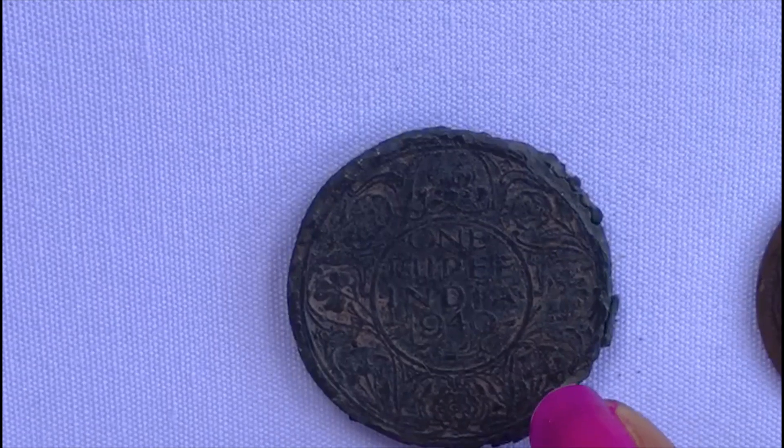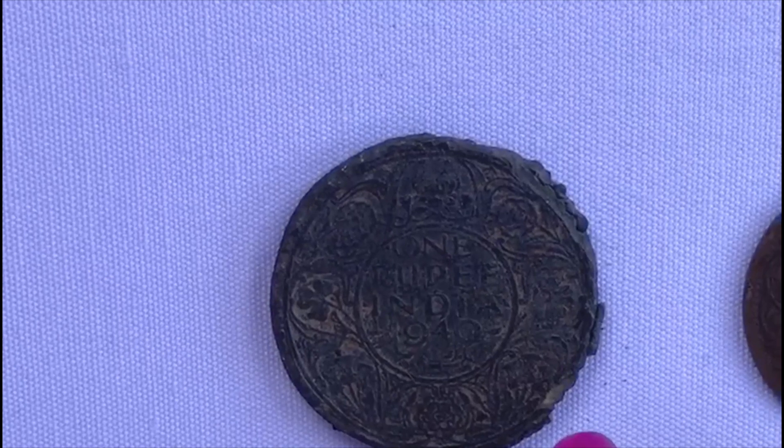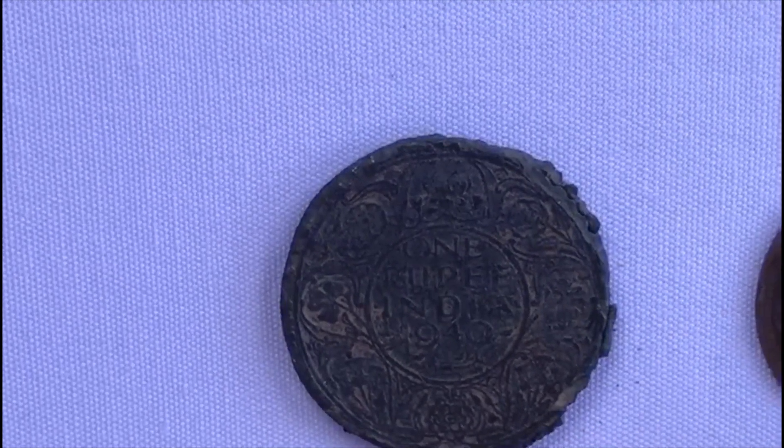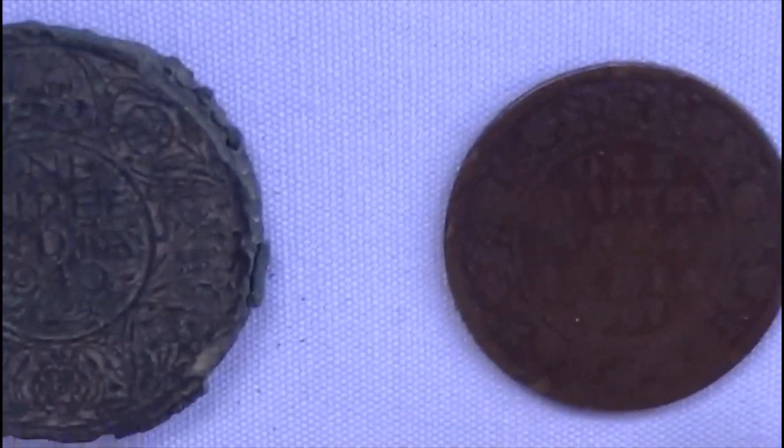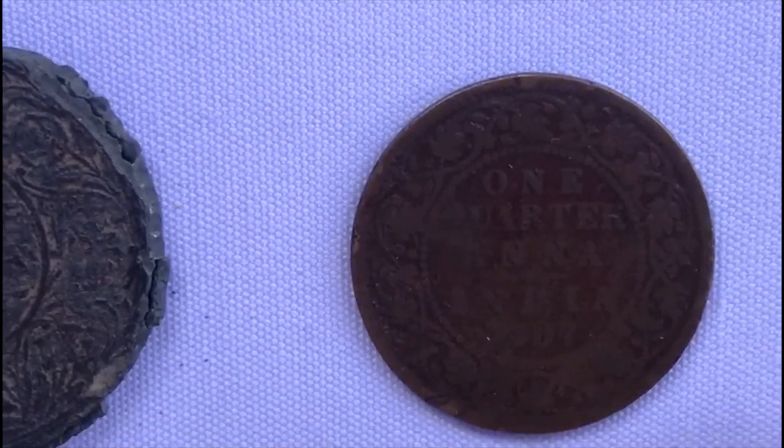This is a one rupee India coin from 1940, and this is a King George VI Emperor's coin. Then coming to the next coin, this is a one quarter anna 1907 coin.